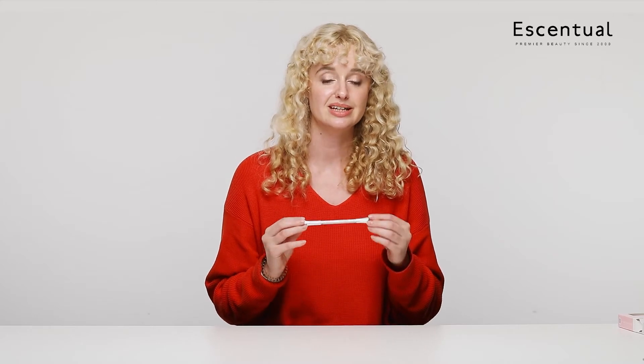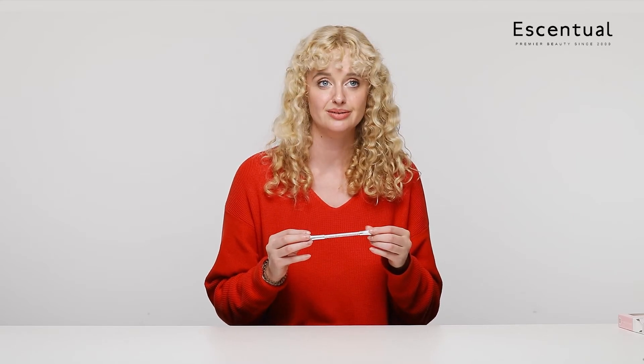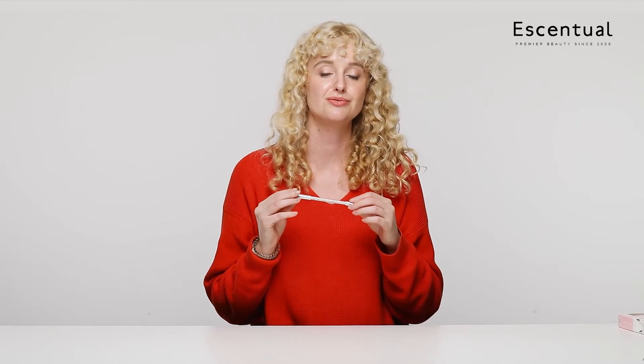I've been really enjoying using the Gimme Brow Pencil — it's fitting really easily into my routine. I'd say I like it just as much as the Precisely My Brow. The consistency is a little bit thinner, so you can do a bit more with it. It doesn't come out quite as dark, so you don't have to be too careful about going too dark — you can slowly build it up. It's really quick, and I love that it's got a little spoolie on it so I can use it straight away rather than having two separate tools. I just pop it in my bag and I'm ready to go.